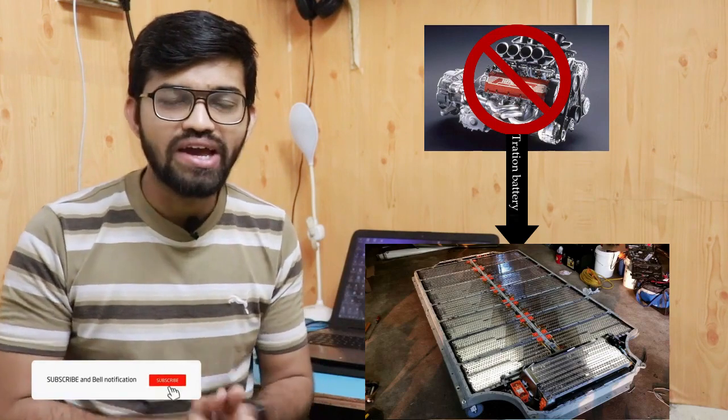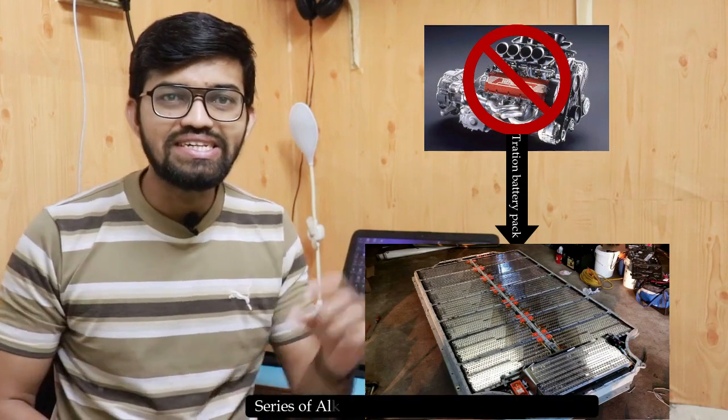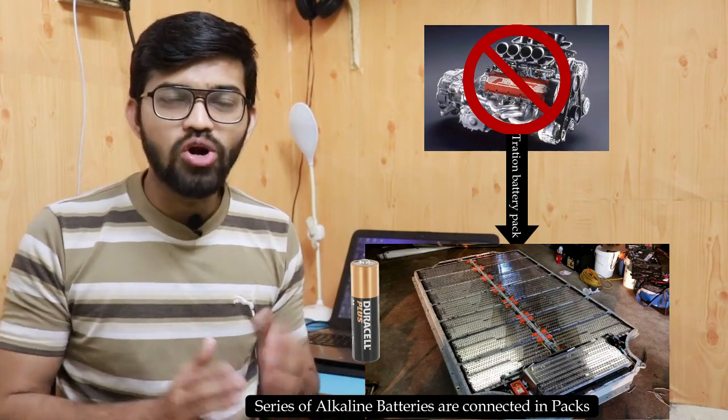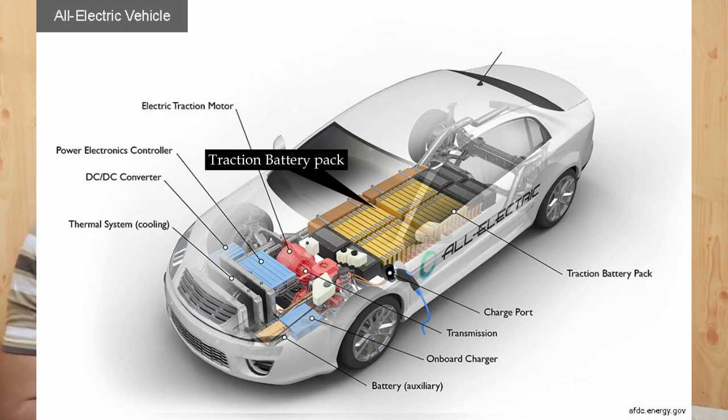How do electric vehicles work? There are new EVs being introduced in the automotive sector. In the case of electric vehicles, the combustion engine is replaced by a large traction battery pack. When talking about the battery pack, it consists of a series of alkaline batteries — small batteries connected in sets, such as in Tesla's Model 3. At the bottom side of that car, there is a traction battery pack, which is the major source of electricity. It produces electricity and transports it to the traction motor.